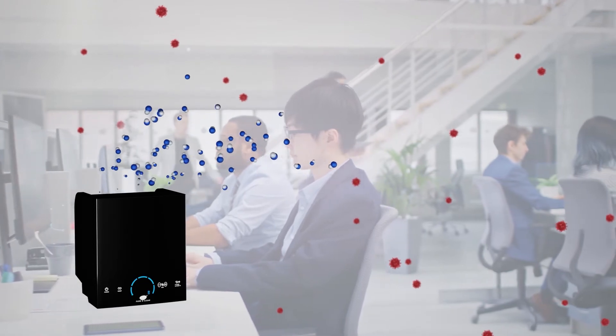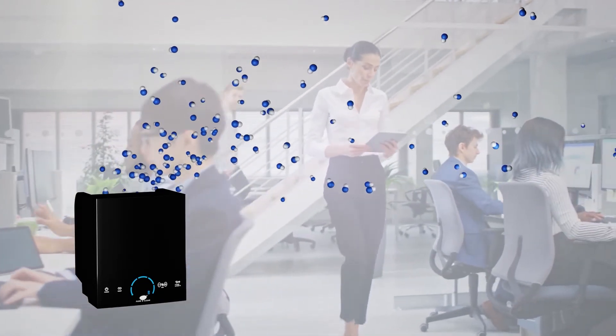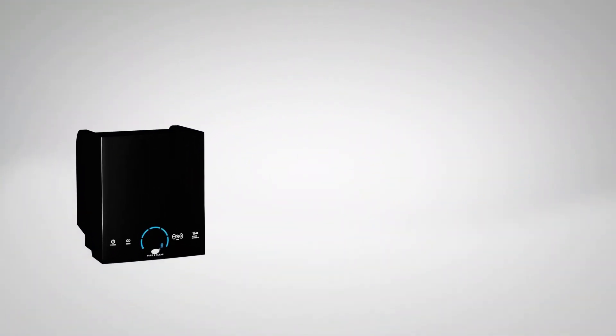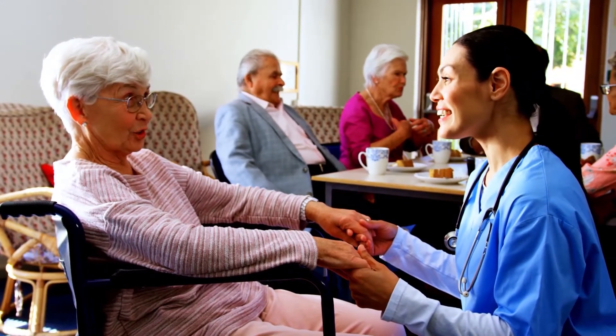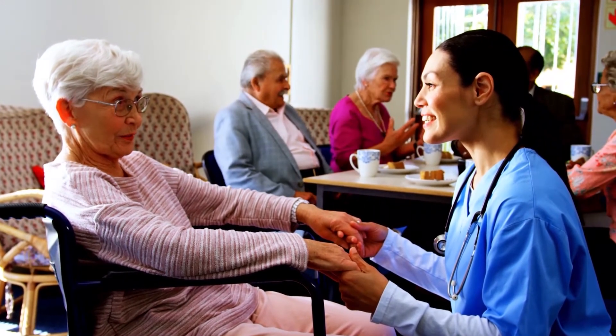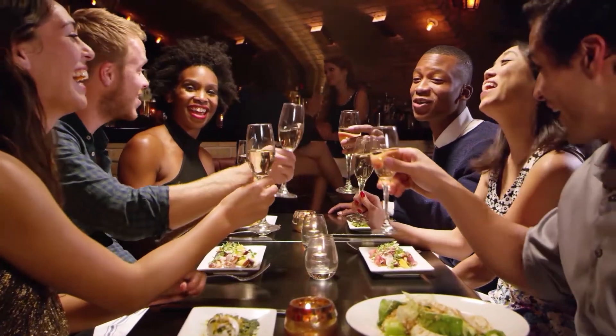It seeks and destroys them quickly, wherever they may be, in the air you breathe or on the surfaces you touch. ActivePure can deliver measurable and guaranteed results, giving you the peace of mind to know that you are providing the best protection for the people you care for.